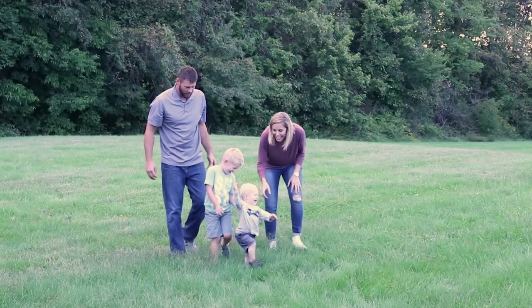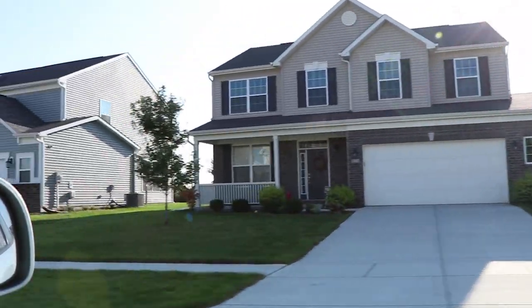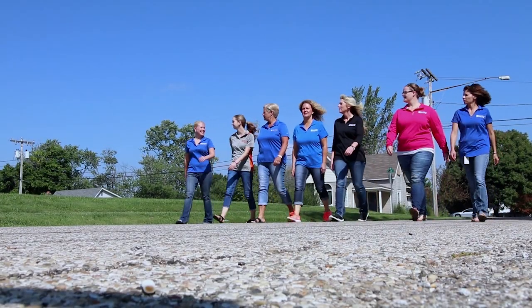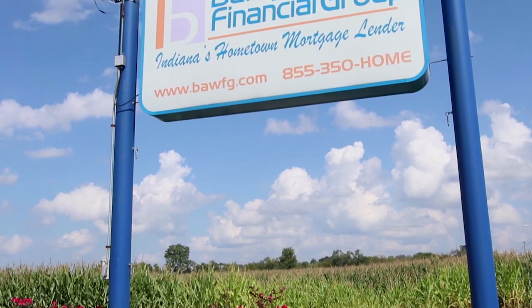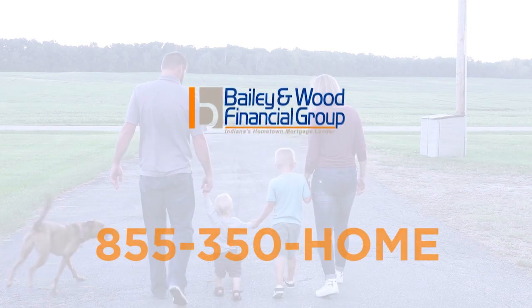Here in Indiana, our Hoosiers work hard for what they have, so we work just as hard to help finance their dream home. At Bailey & Wood Financial Group, we are active in our community and family-owned. With our in-house processing, underwriting, and closing departments, we can close your loan in days, not weeks. Bailey & Wood Financial Group — Indiana's hometown mortgage lender. Call us today.